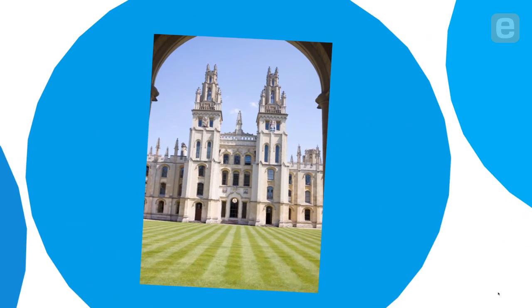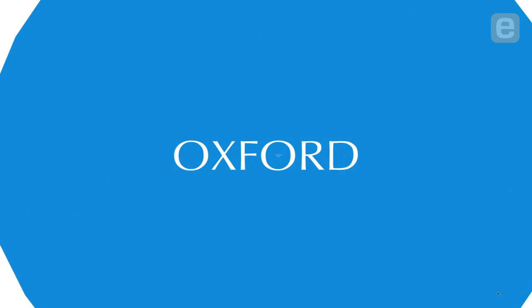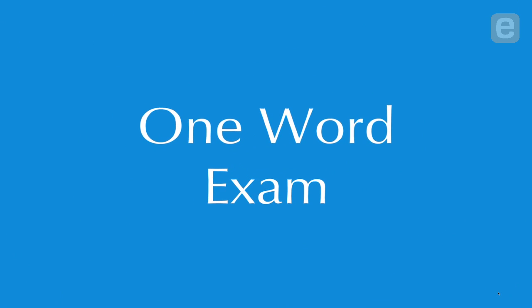This isn't just true in kindergarten. Let's go off to college. Maybe somebody can tell me — recognize this place? Anyone know what school this is? It's in the UK, it's very old. Oxford, yes. Here we are at Oxford, and they do something that is totally brilliant. In order to get into one of the colleges — All Souls College — you have to answer the one-word exam.